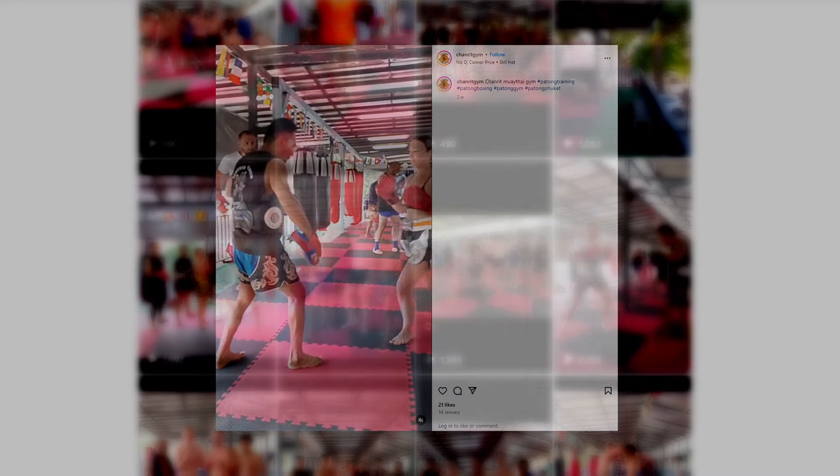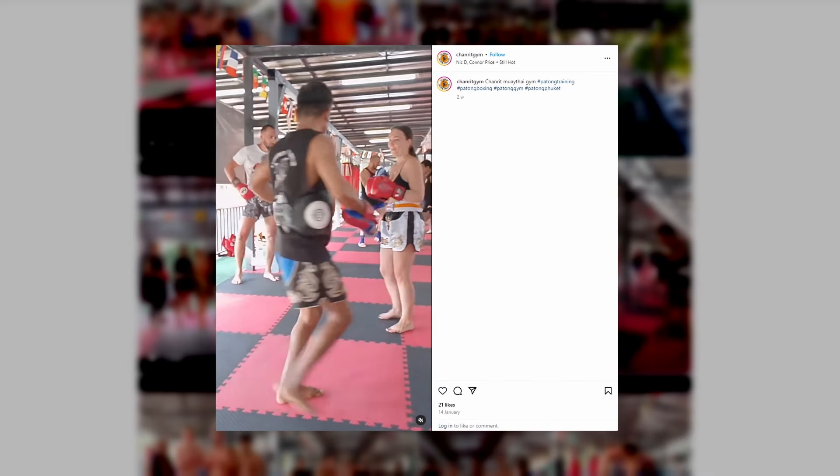I'm on my way to the next Muay Thai gym — Chanrit Muay Thai gym — which is literally about ten seconds from my hostel. I was actually going to rest today, but I looked up the closest gym on Google Maps and it said 120 meters away with fairly good reviews, so I thought why the hell not. I'm taking you guys with me to see if this is another hidden gem in Phuket.